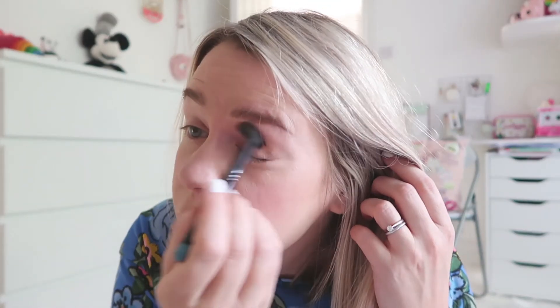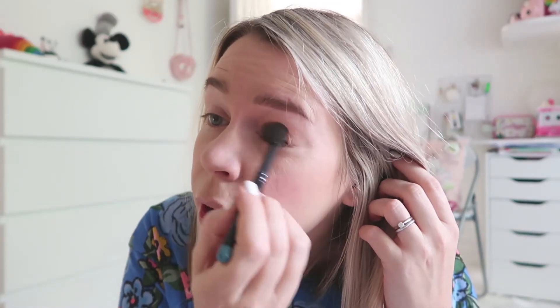For my eyes, if I have time in the morning, I'll use my bronzer again. I'll just use a fluffy blending brush - this is a MAC one - and literally run the bronzer over my eye. It just adds a tiny amount of colour and definition without having to do anything too time-consuming.